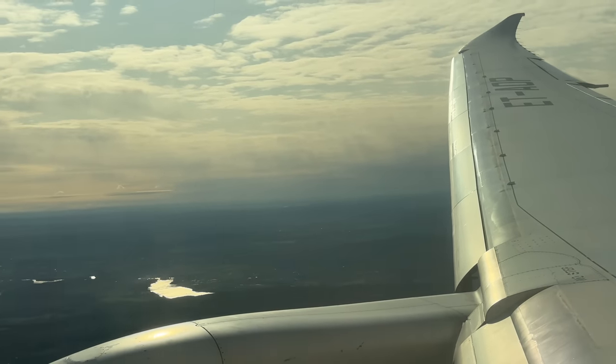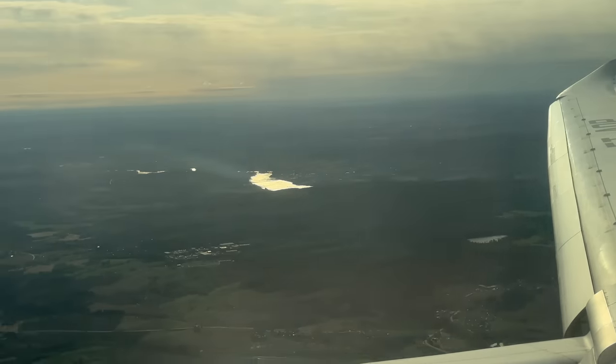I'm not sure if it's evident, but this descent felt much steeper than usual and we slammed pretty hard into the runway.